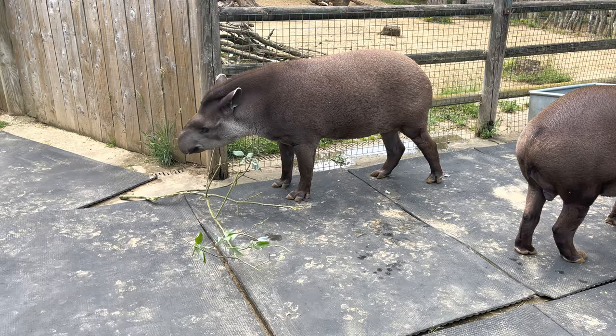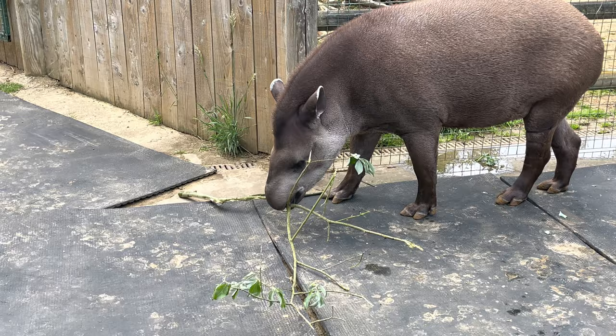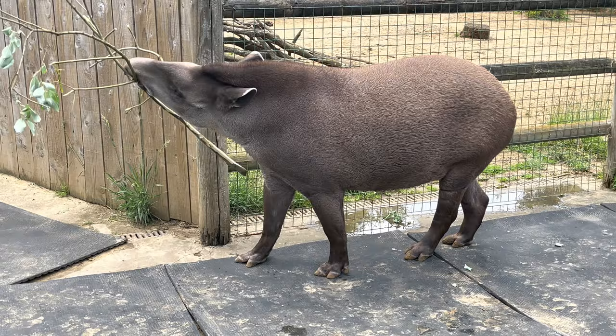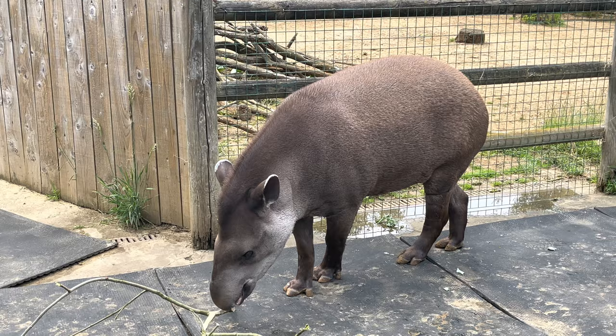Thank you very much for listening guys, have a lovely day. My name's been James, and I hope you enjoyed our tapirs. The next talk of the day is our 3:30 penguin talk, just at our Penguin Falls enclosure which is just on the other side of this outback trail. And at 4 o'clock we have our tiger talk down at the containers at the bottom. Thank you very much, have a lovely day.